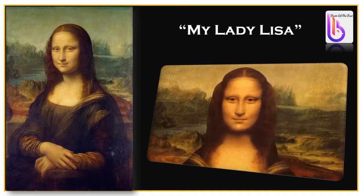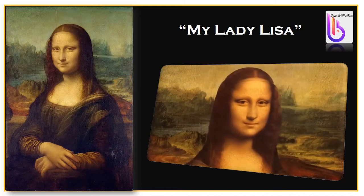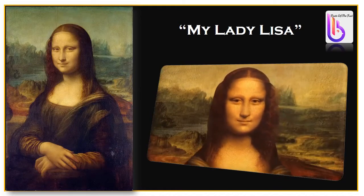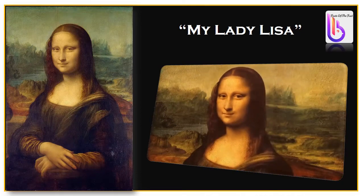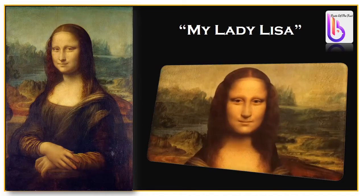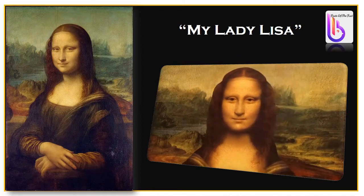The painting was returned two years later and inspected by officials for its originality. The title 'Mona Lisa' means 'my lady Lisa' in English. Mona is a short form of Madonna, similar to how we use the title 'ma'am' for madam. Some say the name Mona Lisa was the result of a spelling error when shortening 'Mia Donna Lisa,' where one of the N's was dropped by mistake.